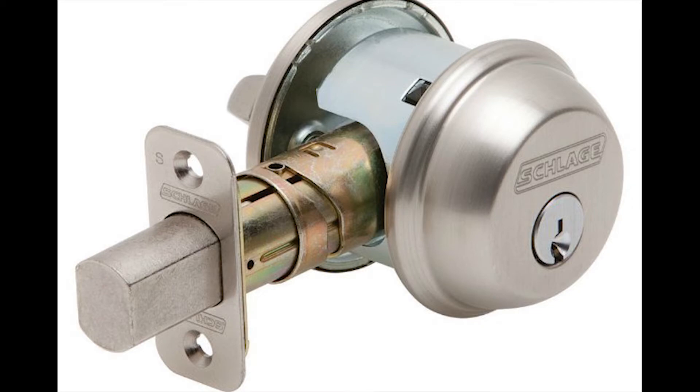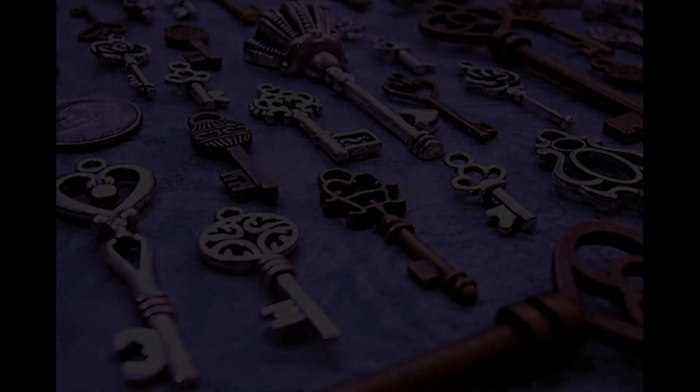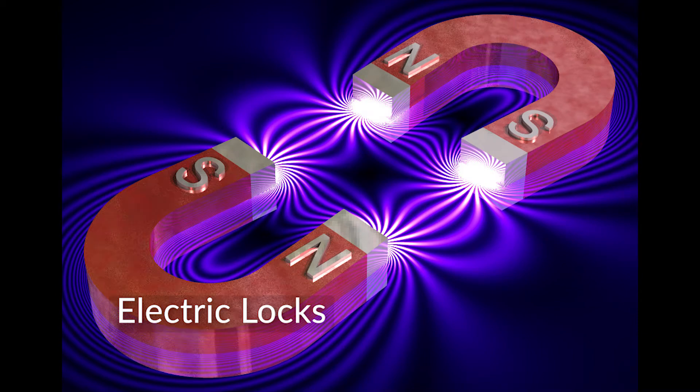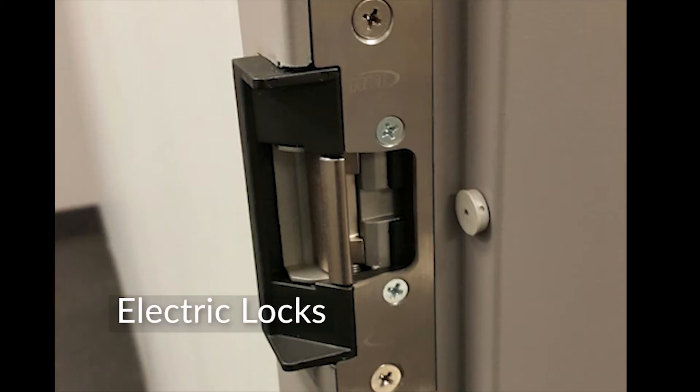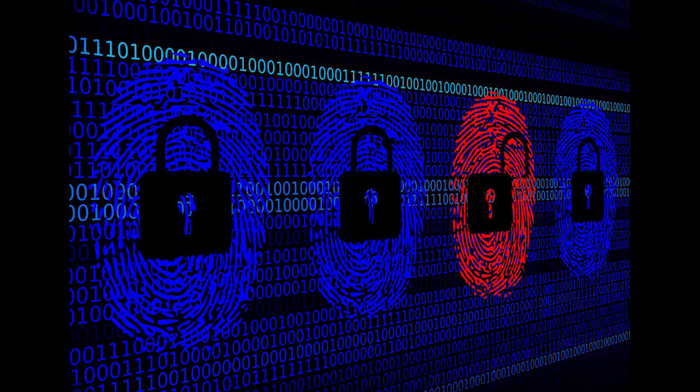The mechanical locks look much nicer and are much more secure, but you still need a key. Electric locks that use solenoids or electromagnets to secure the door were introduced in the 1970s. These new locks increased our security.